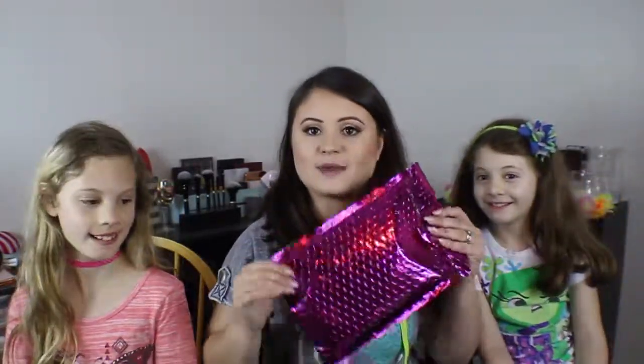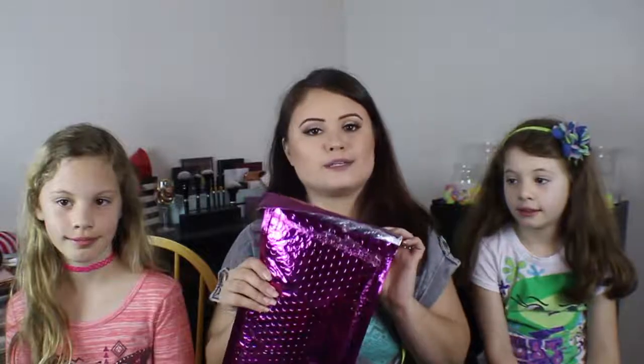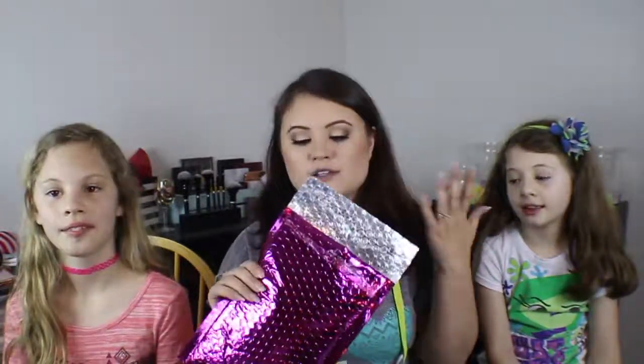Hi guys and welcome back to my channel. I have my girls with me today because this is an ipsy unbagging. I already opened it and I already know what's inside because I couldn't wait, and so do my girls. Without further ado, I'm going to show you what's in my bag.